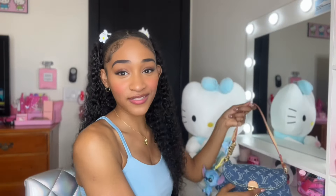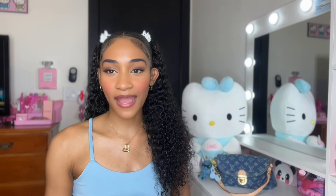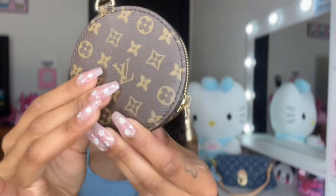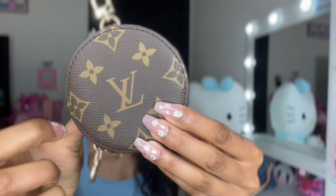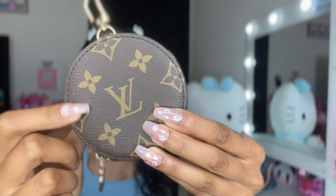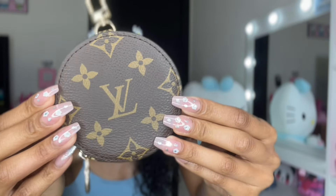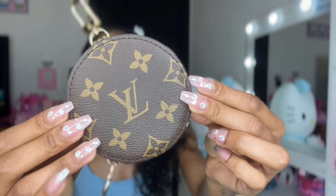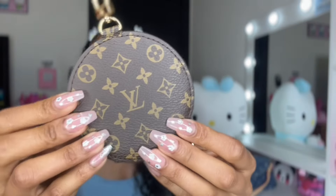Okay girl, if you want to know more details about this bag, definitely check out the description box below. So the first thing I'm carrying in my bag is my cute little Louis Vuitton coin pouch. Since this is a smaller bag, I went ahead and just used this coin pouch for my money and things like that. This coin pouch actually goes to my Louis Vuitton pochette bag but I took it off so I could use it as storage for this purse — super duper cute.